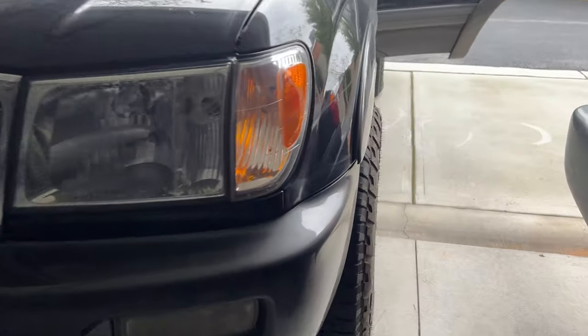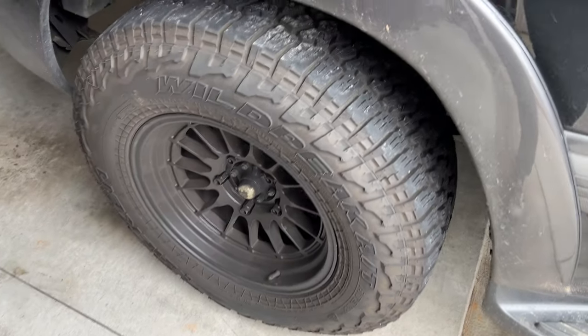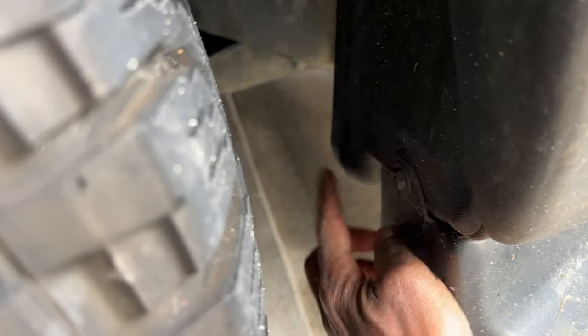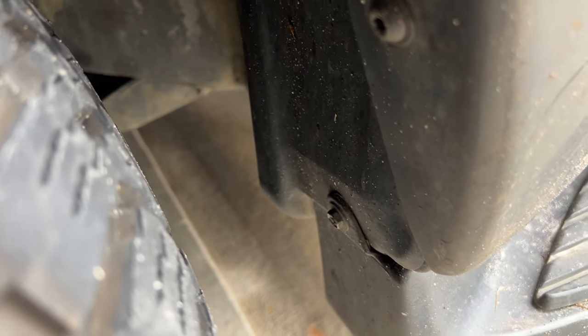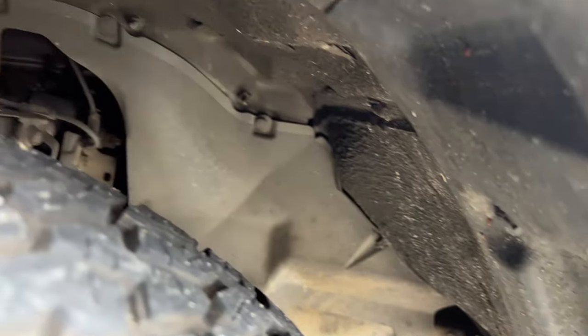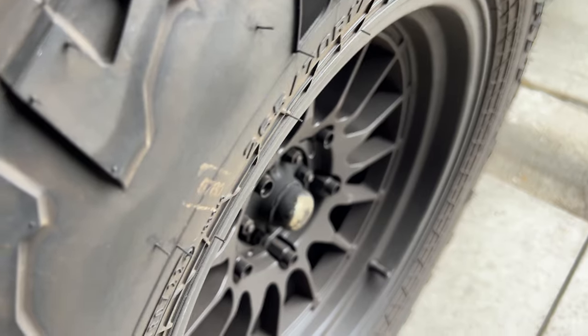One other thing people ask me about a lot is our wheel and tire combo. Do we still love them? Oh yes, definitely. Do they rub a little bit? Yes and no — it doesn't really rub for the most part, but this little piece right here does hit the tire at very specific angles and a very specific turning radius, so we get a little bit of rubbing. Other than that, we've been riding these things for quite some time now and it's no problem — they're beautiful wheels.